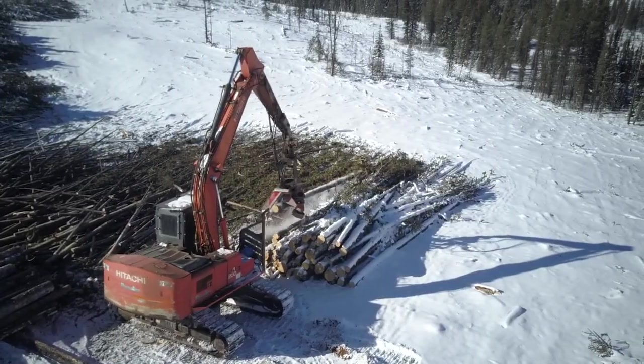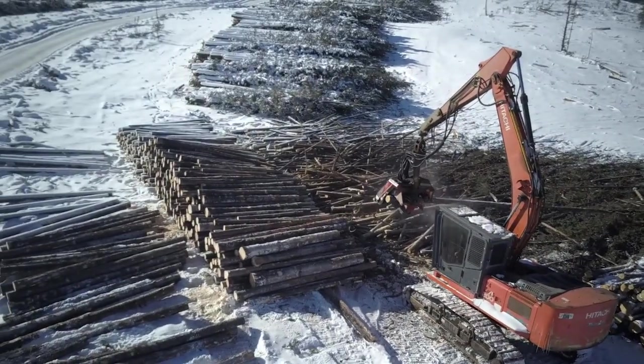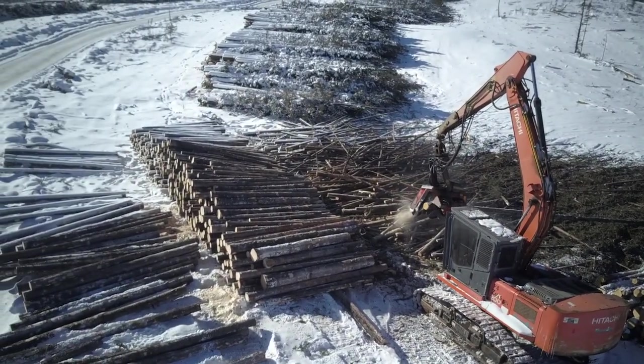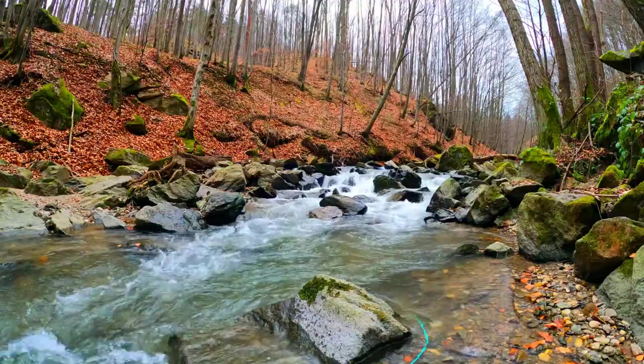The biggest threat these hummingbirds face, however, is habitat destruction. As riparian habitats are deforested, the amount of available space diminishes and the water quality depletes. Broad-billed hummingbirds need this vital habitat if they are to continue to thrive.